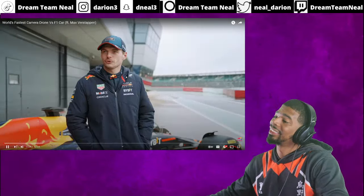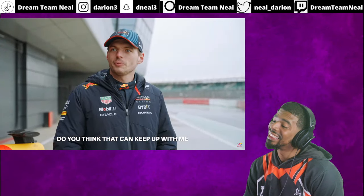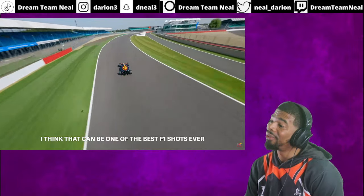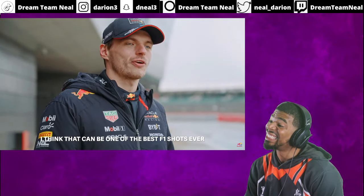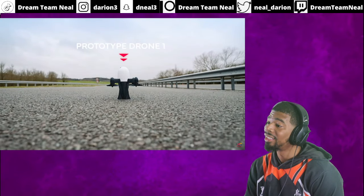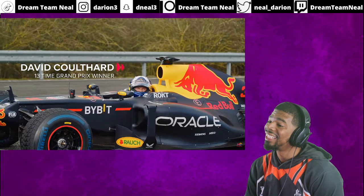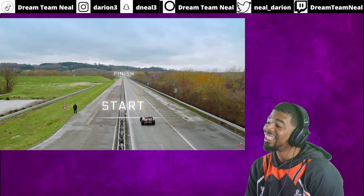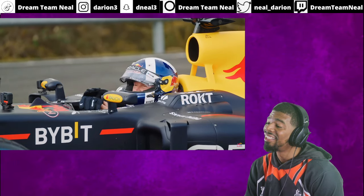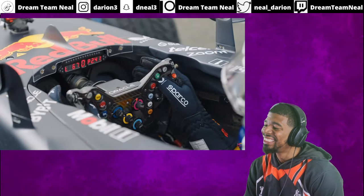Is that the fastest camera drone in the world? Do you think that can keep up with me around the lap in an F1 car? I think that can be one of the best F1 shots ever. Let's see if you can beat me in a straight line. First across the line — fastest wins. Let's do this.